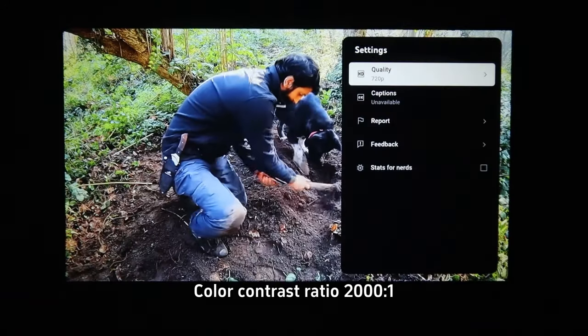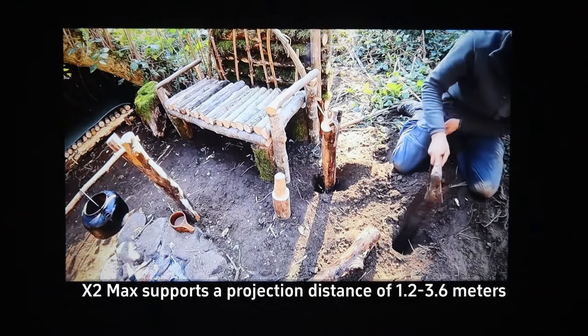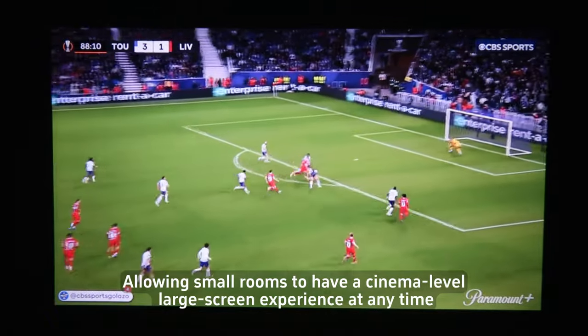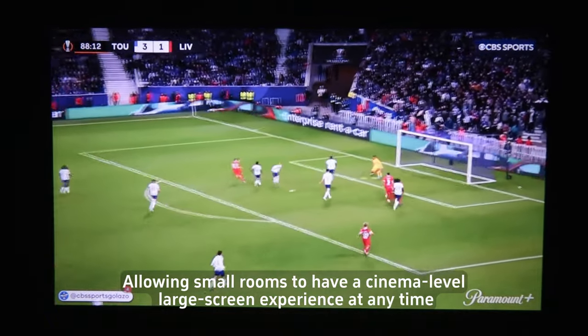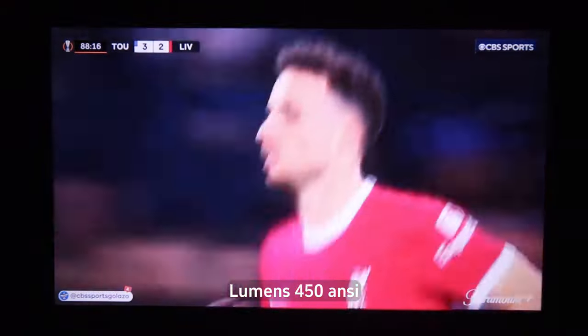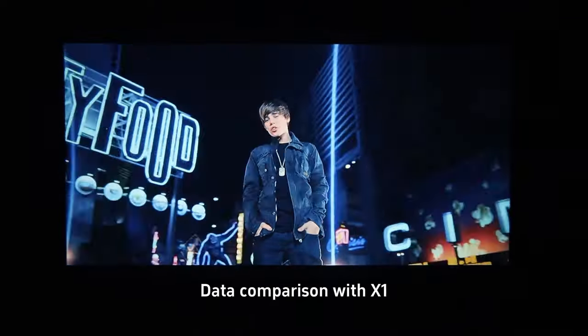Color contrast ratio of 2000:1 and physical resolution is native 1080p. X2MAX supports a projection distance of 1.2 to 3.6 meters, allowing small rooms to have a cinema-level large screen experience at any time. Lumens of 150 ANSI, with brightness increased by 30% compared with X1.